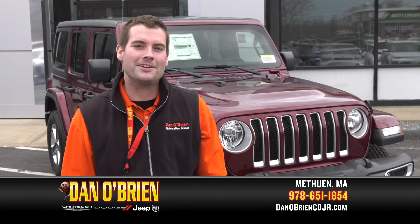So come on down for a test drive. We're located at 175 Pelham Street in Methuen. Make sure you ask for me, Ben, and I'll give you a great deal.